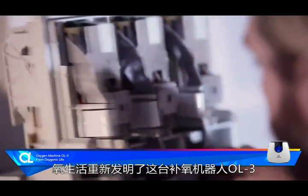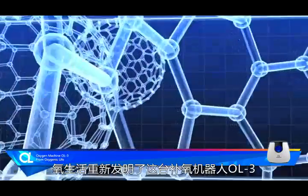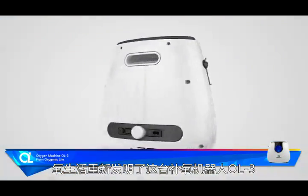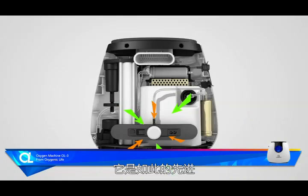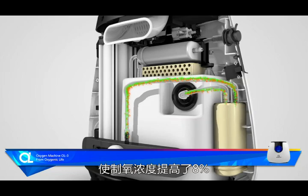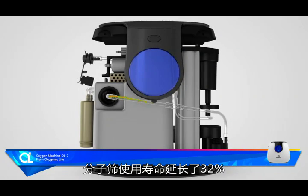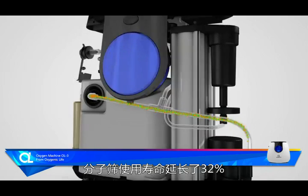Today, the OL group has reinvented this product with the new robot OL3. It is so advanced that by using IMR2 the oxygen concentration increases by 8% and by 32% increases the molecular capacity.